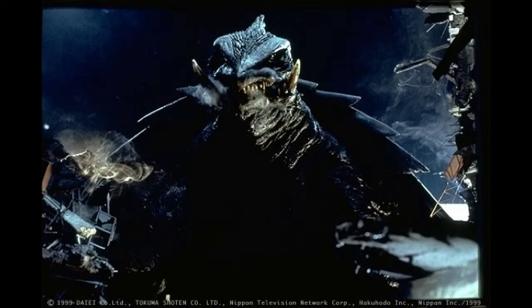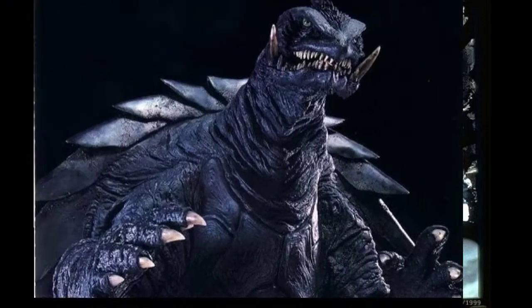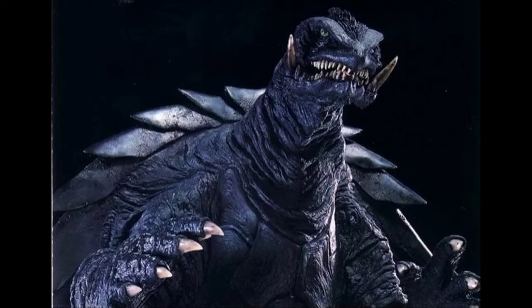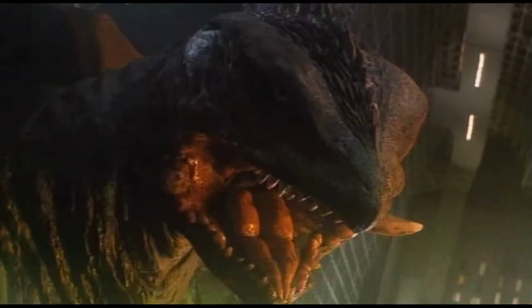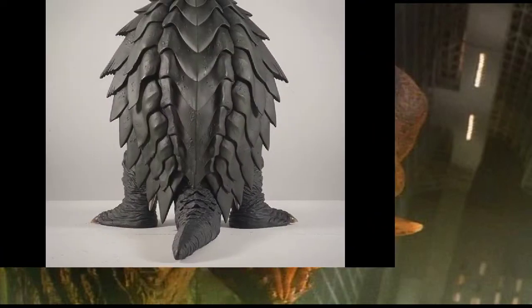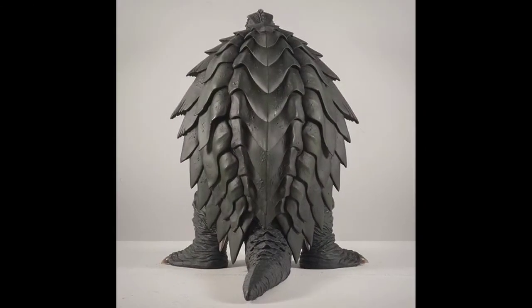Taking the number 2 spot is Gamera 1999. I freaking love this suit. It's from Revenge of Iris, which is like the darkest Gamera movie. This is probably the most badass looking Gamera suit, hands down. Seriously, if there was ever going to be a Godzilla vs. Gamera movie, it should be this incarnation of Gamera that should be fighting Godzilla, because this Gamera incarnation is such a badass. And I freaking love the shell — the shell looks awesome.